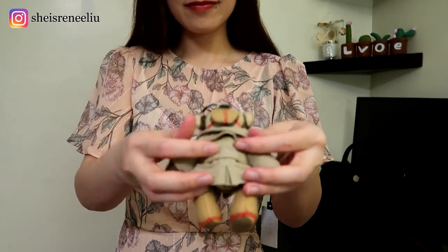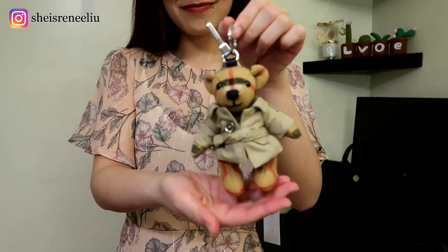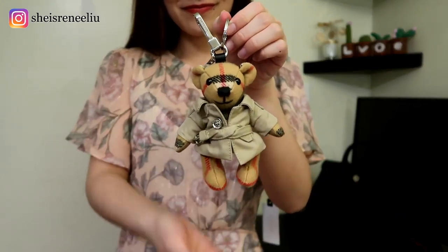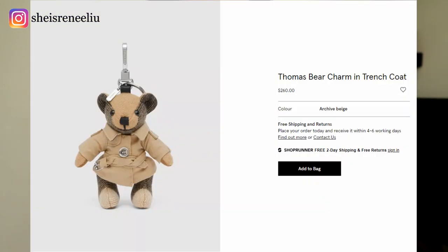I was purchased from essence.com and the price was $230 US. There's also a newer version of me — let me show you a picture on the screen. My brother is very cute too; he is a little bit more expensive at $260.